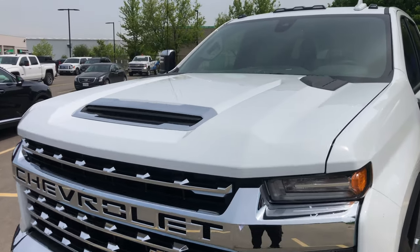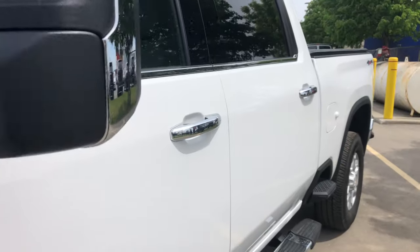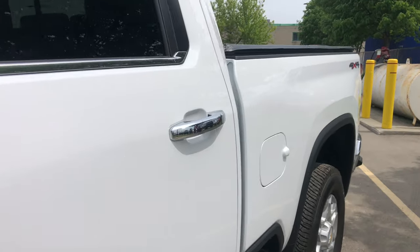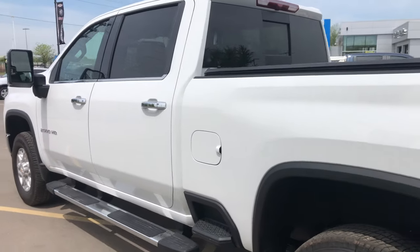You also get some chrome touches on the hood scoop, the chrome mirrors, as well as chrome door handles — just a tasteful touch of chrome there. And it's a behemoth; you can see how massive this truck is.